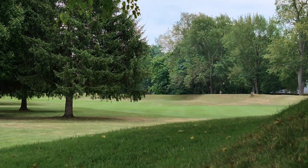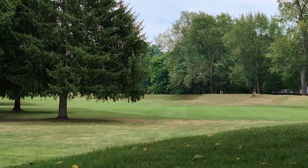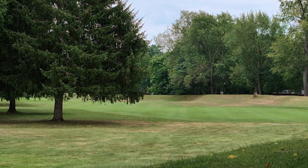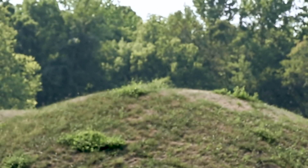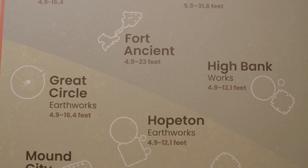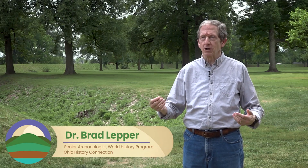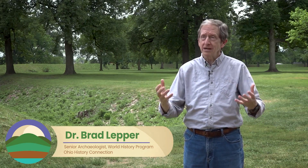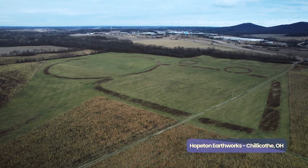There was incredible human activity happening on this continent at the same time as we think about the beginning of Western civilization. This is like we live with ancient Rome around us. The Hopewell Ceremonial Earthworks are a remarkable series of eight sites that together tell a common story: the Great Circle, the Octagon Earthworks, Earthworks at Hopewell Culture National Historical Park like Hopeton and High Bank Works are geometric earthworks — that's one of the kinds of architecture the Hopewell used for their ceremonial places.